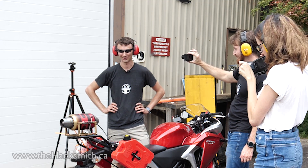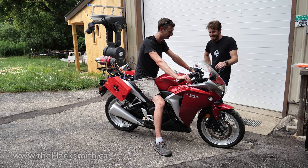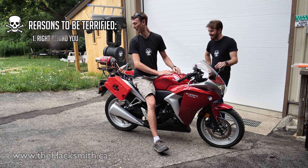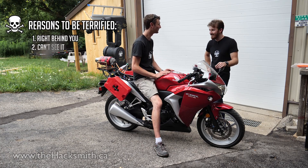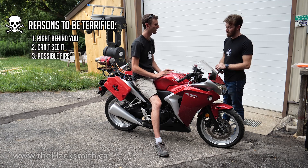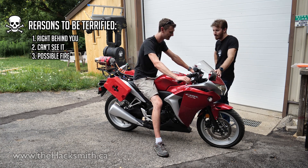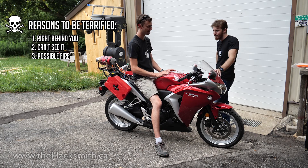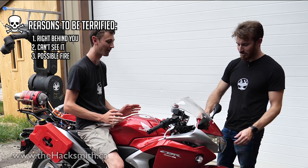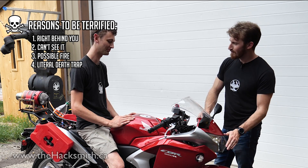Are you excited? Oh yeah. It's slightly terrifying for a number of reasons. First, it's right behind you and you can't see it. So if something's going wrong, it could be on fire and you've got no idea. We'll probably have to wear some good motorcycle gear — flame retardant. So then if you're at speed and there's this thing on fire behind you... So you're saying it's a death trap. Maybe.